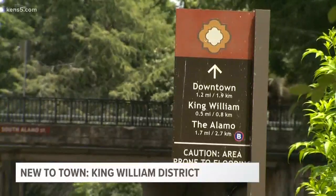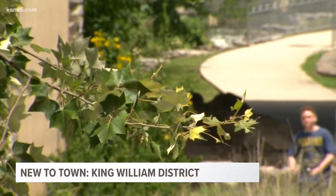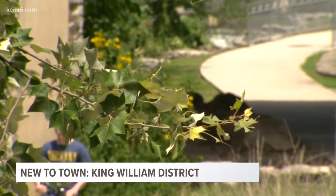King William District is one of those first neighborhoods that started creeping down along the river south of the city center. La Villita is just north of those, for instance. And it was populated by a lot of German immigrants, or just people from Central Europe in general.